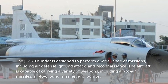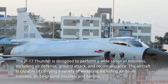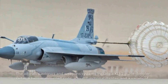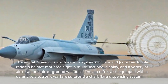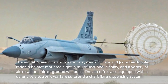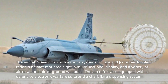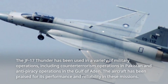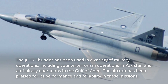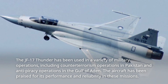The JF-17 Thunder is designed to perform a wide range of missions, including air defense, ground attack, and reconnaissance. The aircraft is capable of carrying a variety of weapons, including air-to-air missiles, air-to-ground missiles, and bombs. Its avionics and weapons systems include a KLJ-7 pulse Doppler radar, a helmet-mounted sight, a multifunctional display, and a variety of air-to-air and air-to-ground weapons. The aircraft is also equipped with a defensive electronic warfare suite and a chaff/flare dispensing system. The JF-17 Thunder has been used in counter-terrorism operations in Pakistan and anti-piracy operations in the Gulf of Aden, and has been praised for its performance and reliability.